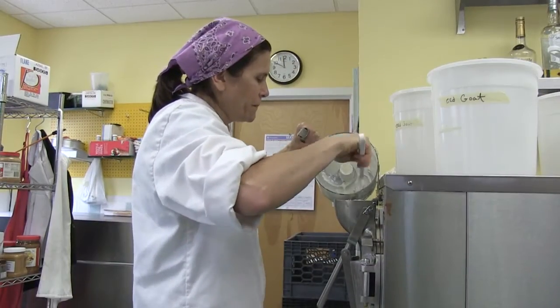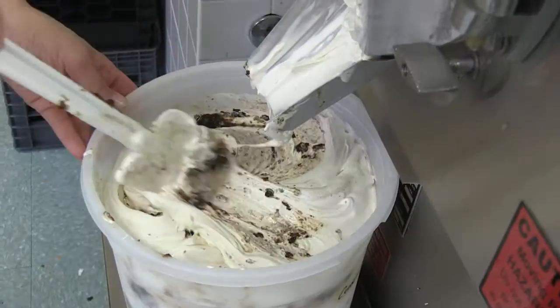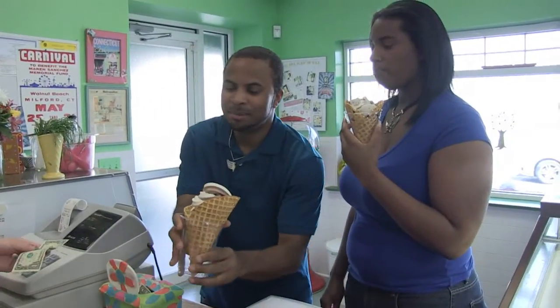What I'm making right now is Old Goat, which includes goat cheese and a fig puree that has cognac in it. We also make our own waffle cones and I make the batter here from scratch.